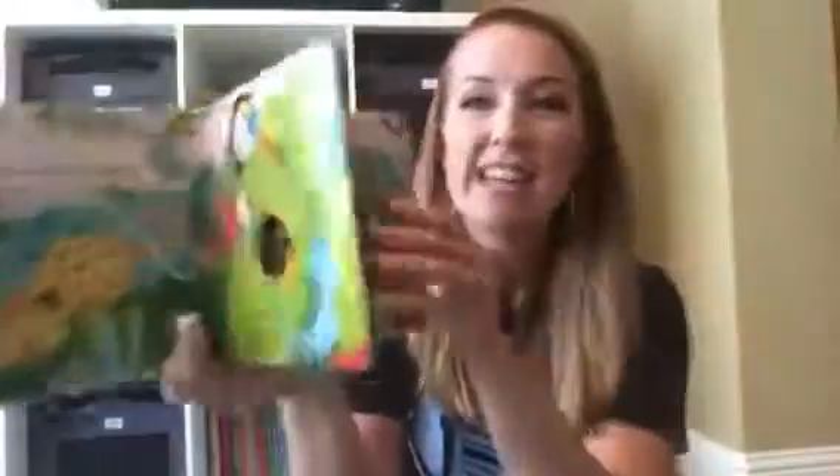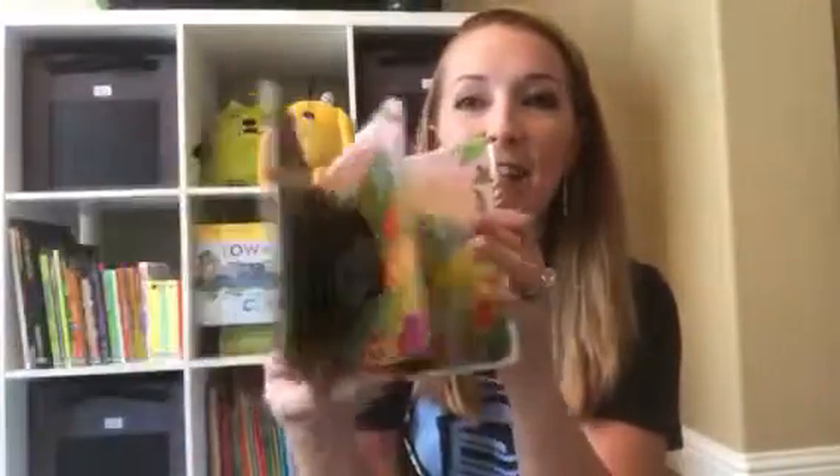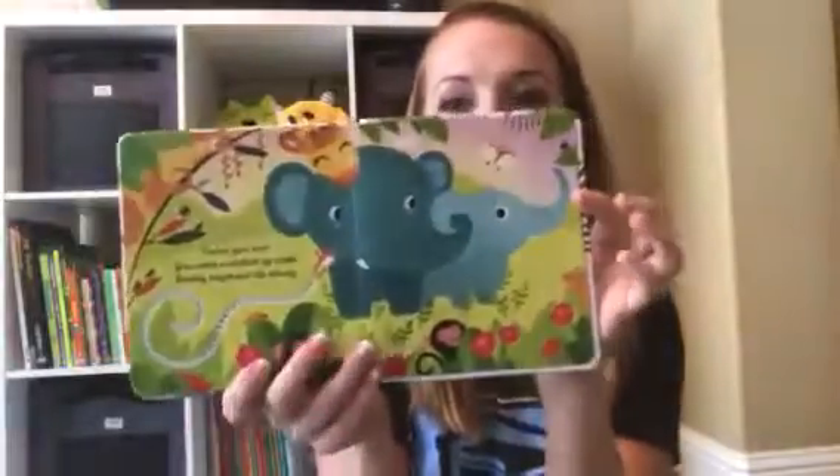First up we have one of our new little peek-through books, 'Are You There Little Elephant?' This one has several finger trails for your baby to use for fine motor movements, and then you peek through to the next page to find the little elephant at the end cuddled up with his daddy all along.